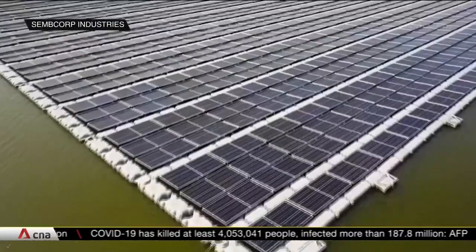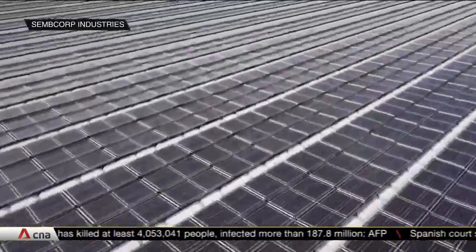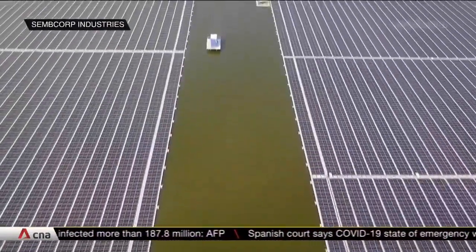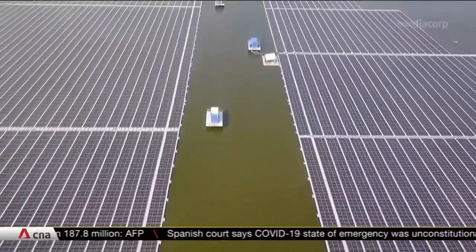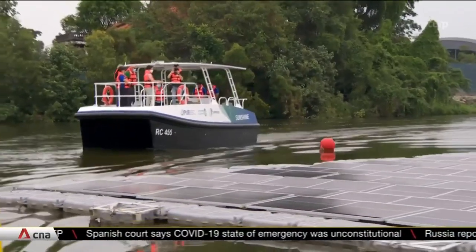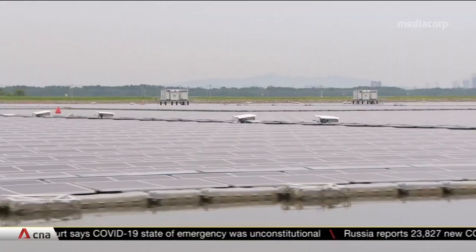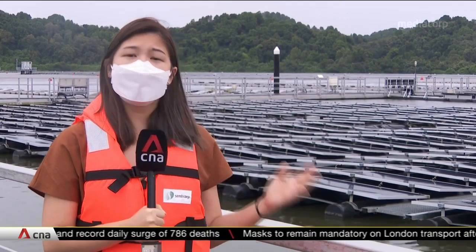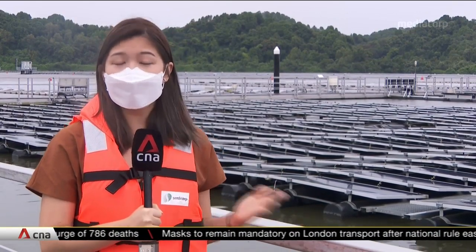This solar farm on Tengeh Reservoir is built using 122,000 solar panels mounted on twice as many floats. It can produce 60-megawatt peak of energy, cutting carbon emissions by about 32,000 tons a year. These solar panels perform 5 to 15 percent better than conventional rooftop ones due to the cool reservoir environment, and they also don't experience shading from nearby buildings, maximising power generation.